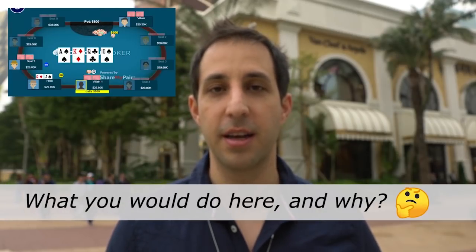Before we get to what happened in this hand, I want you to think for a second about what you would do here and why.